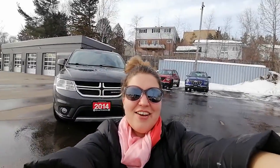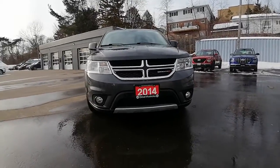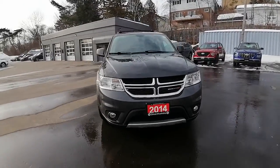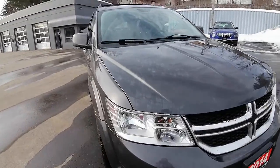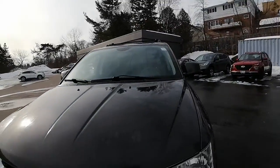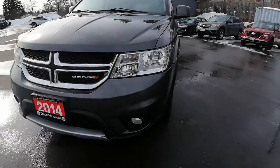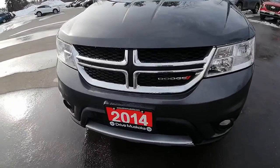Hi again, Bernard. Ashley here at Huntsville Honda. I just wanted to share with you the 2014 Dodge Journey RT. It is going for a thousand dollars more than your budget, but it's only a thousand dollars and I really do want to show you the value in this vehicle.